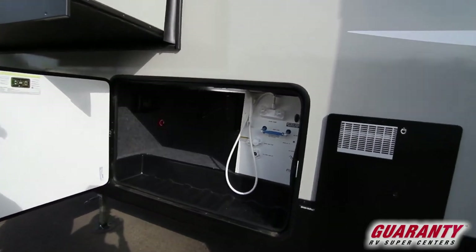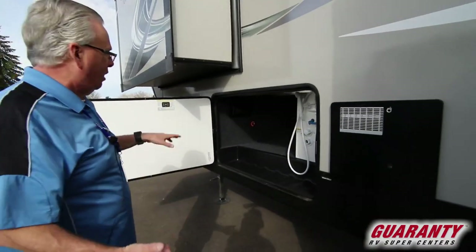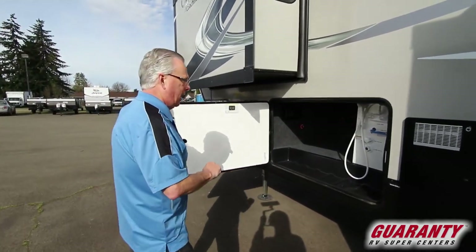Moving down the side, there's your docking station — everything is conveniently located all in one spot. All of your sewer connections are up tight to the coach. You've got an auto-leveling system: once you unhook from the truck, you can press that auto-level button and the whole coach will auto-level.